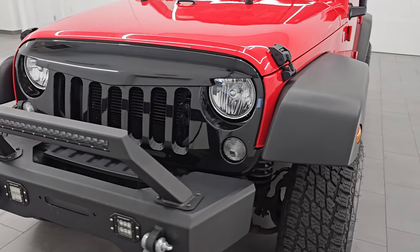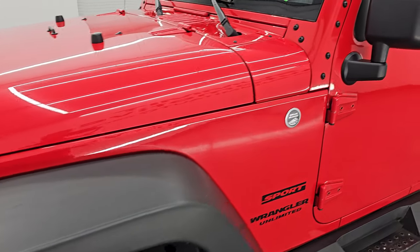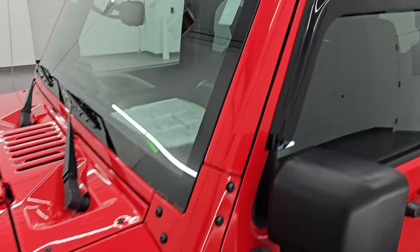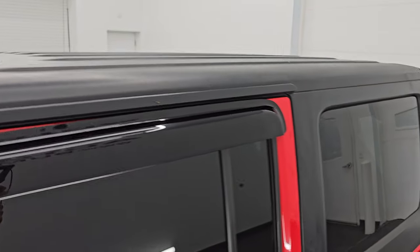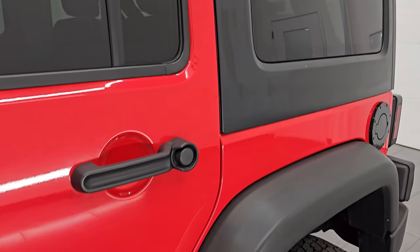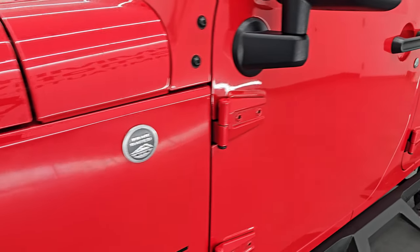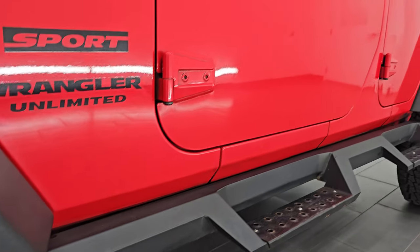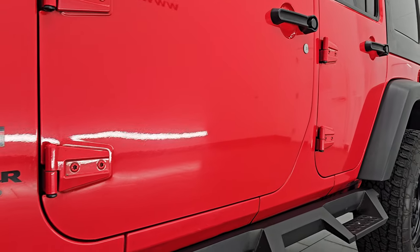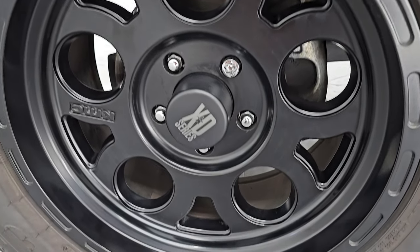I'm going to go all the way around in this video — inside, start it up, take a look under the hood, show you all the options, and give you the most accurate representation that I can of the vehicle. Firecracker red is the color; paint code is PRC. I shoot all my videos in 4K. If you like the videos, subscribe to the YouTube channel and click the bell notifications to stay current on our ever-changing and vast Jeep Wrangler inventory so you do not miss out on gems like this one.